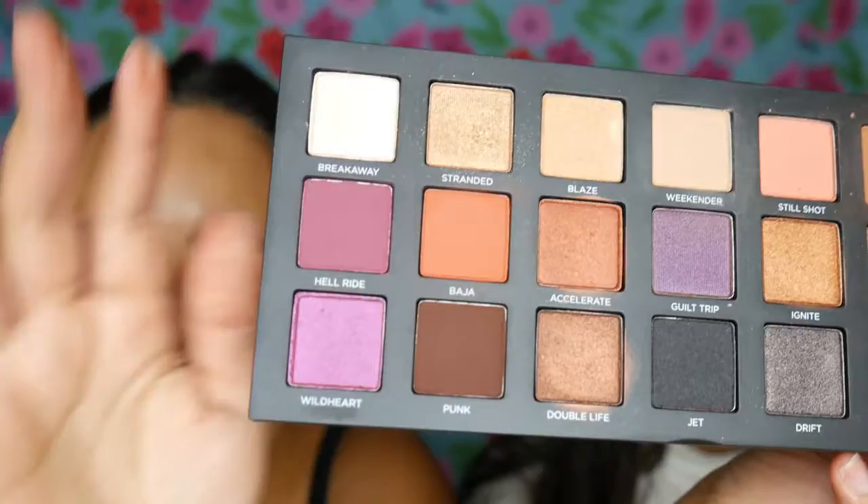I actually like this palette because it has a little bit of everything — it's well used. She has a whole collection of makeup; I don't know where she's going to put it all. My makeup collection can fit into one little box. We're going to go to the shade Hell Ride, which is this purple right here, and we're going to create a halo eye.